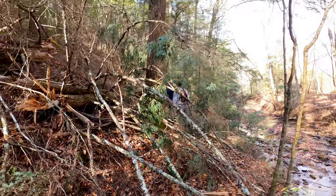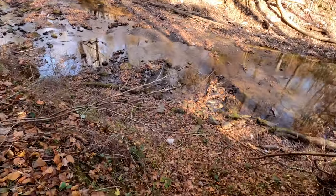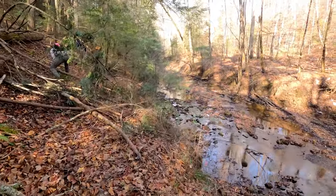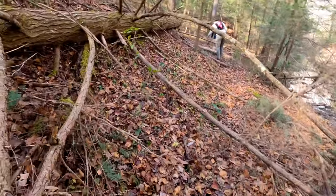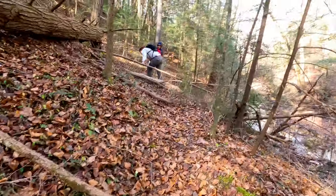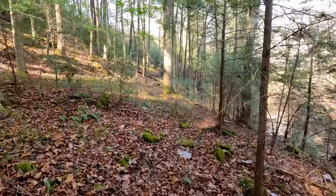We're picking our way through downed trees — this one still has green leaves on it, it's a hemlock that fell. But Brazil Creek is right below us here. It's beautiful. This beautiful open forest with lots of hemlock — old trees too. Very impressive.